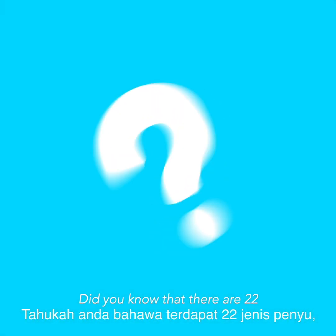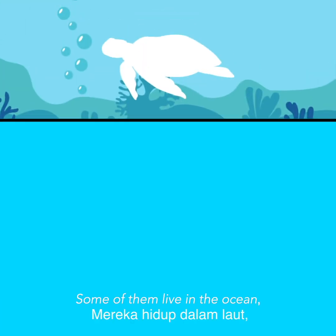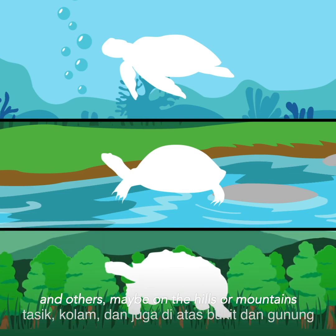Hi there! Did you know that there are 22 different types of turtles in Malaysia? Yes! Some of them live in the ocean, some in the rivers, some on the lake, and others may be on the hills or mountains.